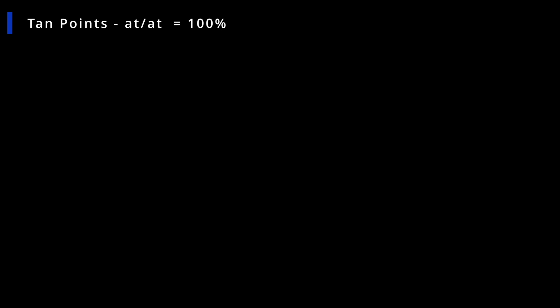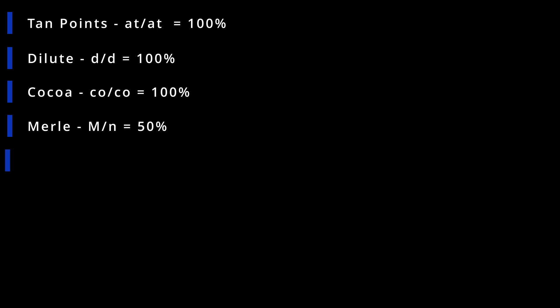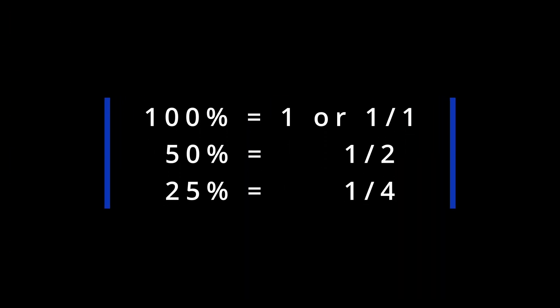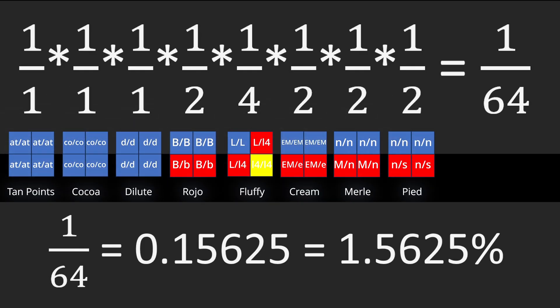So the calculation goes as follows to find the probability that my ideal puppy will be realized in this litter: Tan points 100%, Dilute 100%, Coco 100%, Merle 50%, Visual Fluffy 25%, Cream Carrier 50%, Rojo Carrier 50%, Pied 50%. Convert each allele percentage probability to a fraction and then multiply the fractions together to get the probability of getting the exact puppy I want. In this case, there are 8 different genetic alleles, meaning that I have a 1.5625% chance of each puppy having the exact combination I want. If you want to throw in the fact that I want this puppy to be a female, then I actually have a 0.78125% chance of that happening.